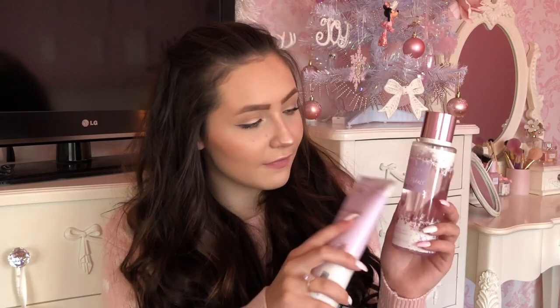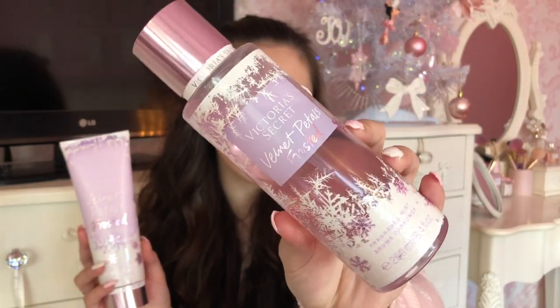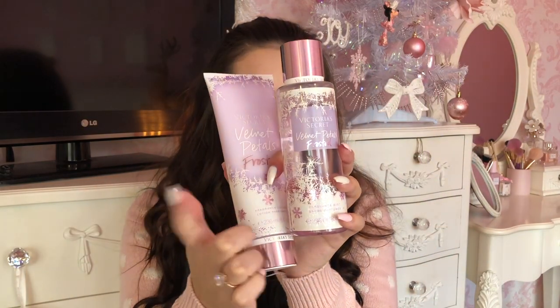Another great fragrance gift would be these from Victoria's Secret — the Velvet Petals Frosted. They do a couple of ranges within this frosted line and the packaging is so super cute with the little snowflakes on. I absolutely adore these, and they're such a good gift if you don't know what to get someone and just want something little. I think they do something like two for ten or buy one get one free. You get the body lotion and the body spray as well.